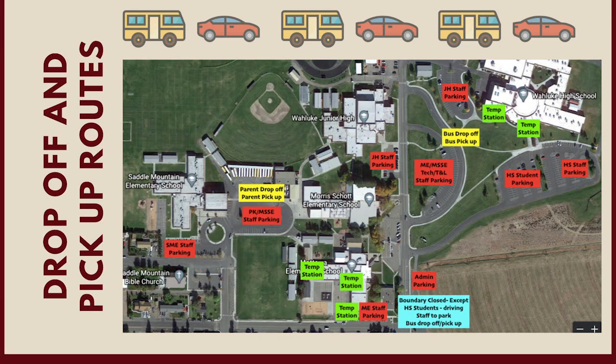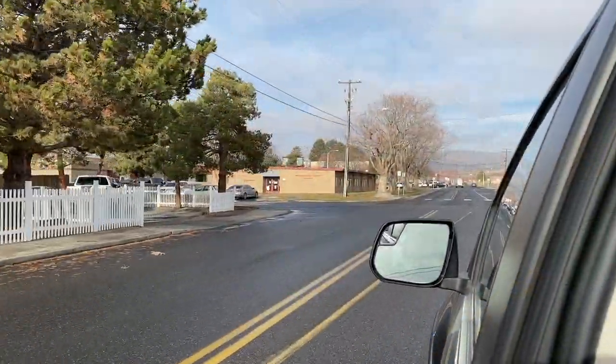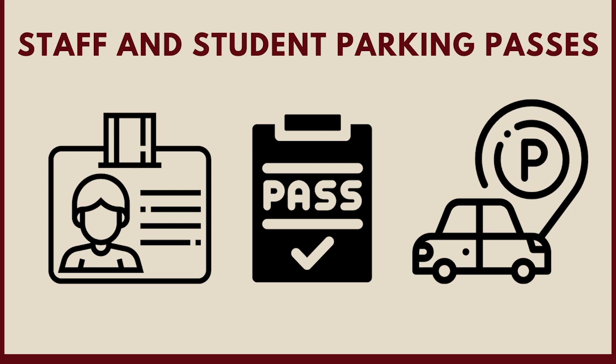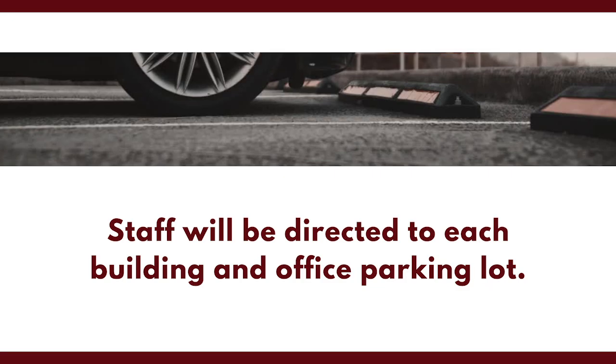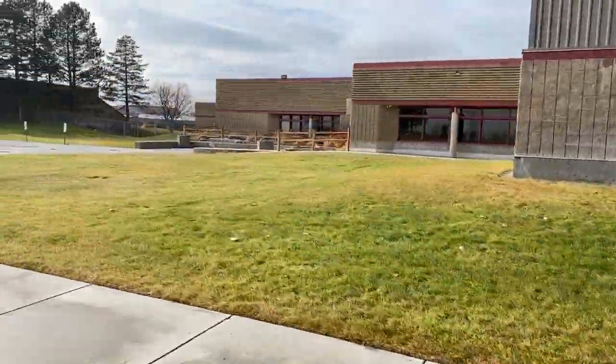A lot of new things will be implemented as students and staff return to campus. One of those things is Wallook School District's new drop-off and pickup areas. During drop-off and pickup times, Boundary Avenue will be closed and only open for buses, staff, and student drivers. Staff and students will be supplied with a parking pass to indicate they are a staff member or a student. High school students will be directed to the WHS student parking lot located in front of the high school building. Staff will be directed to each building's office and parking lot.